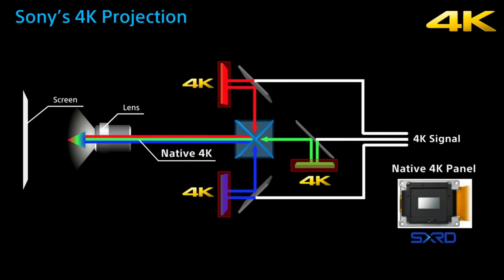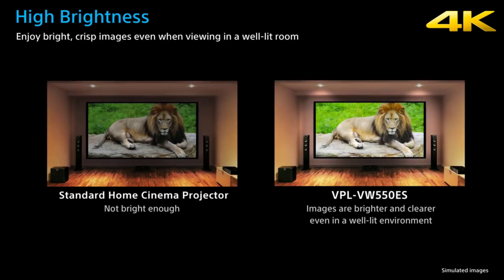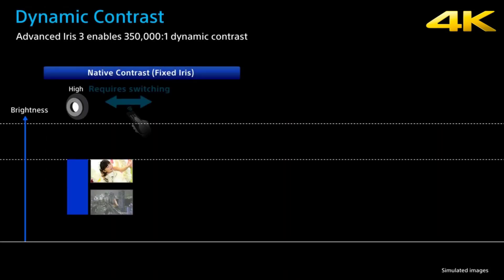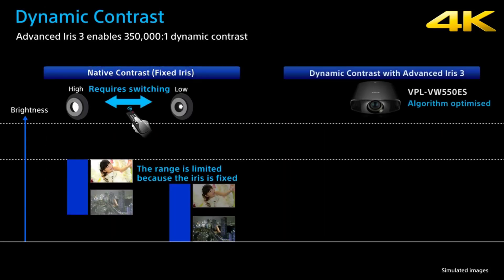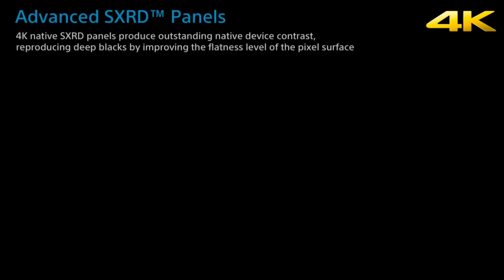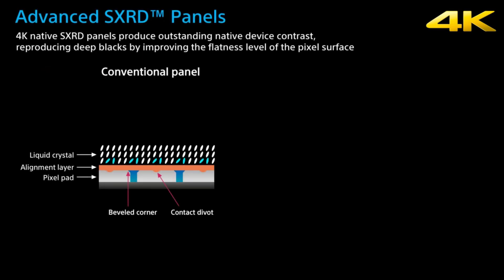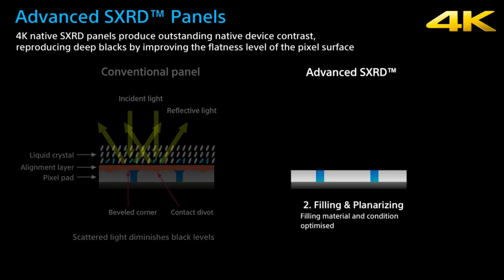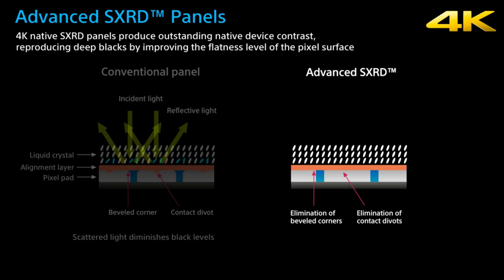Delivering the 4096x2160 resolution is Sony's SXRD projector technology, which has been a fixture in their models for over a decade. For those looking for their next 4K fix, we recommend Netflix's Tale of Light, which, as we load the streaming service via Sony's 4K server, grabs our undivided attention — partly due to the accomplishments of the videographers, but mostly due to the projector's delivery of them.